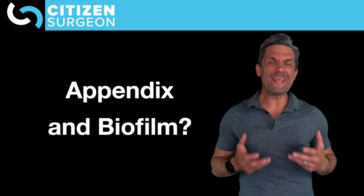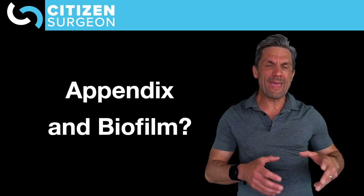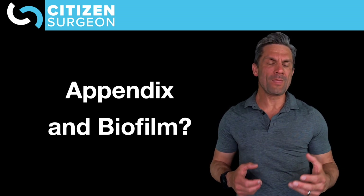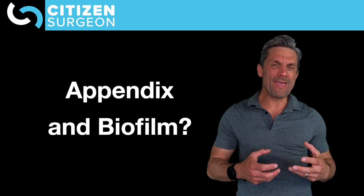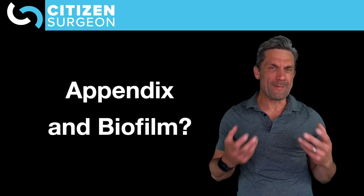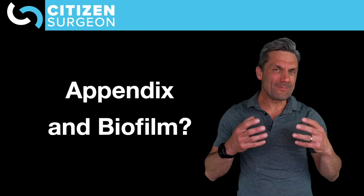Let's talk about the appendix and biofilms. What is a biofilm? Biofilms are basically a slime of bacteria and a self-producing polysaccharide matrix, and the bacteria are protected within this biofilm.